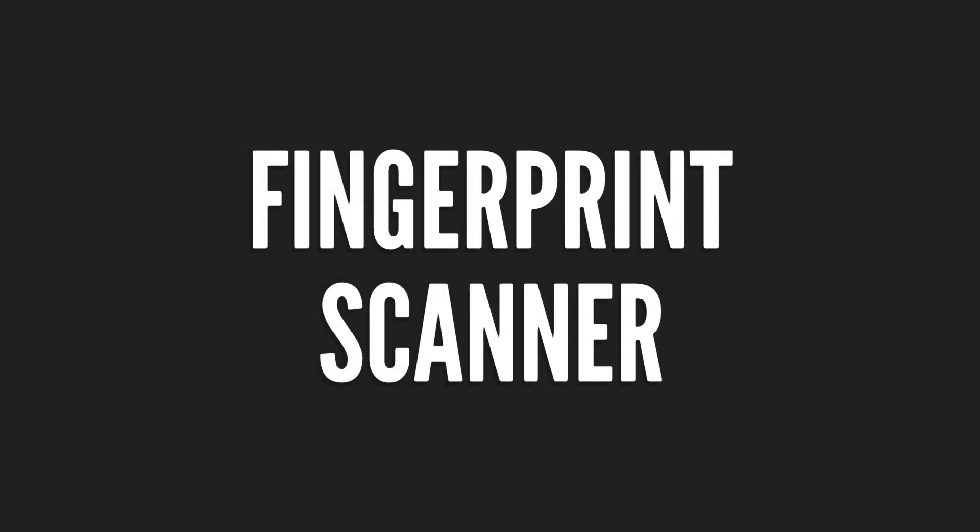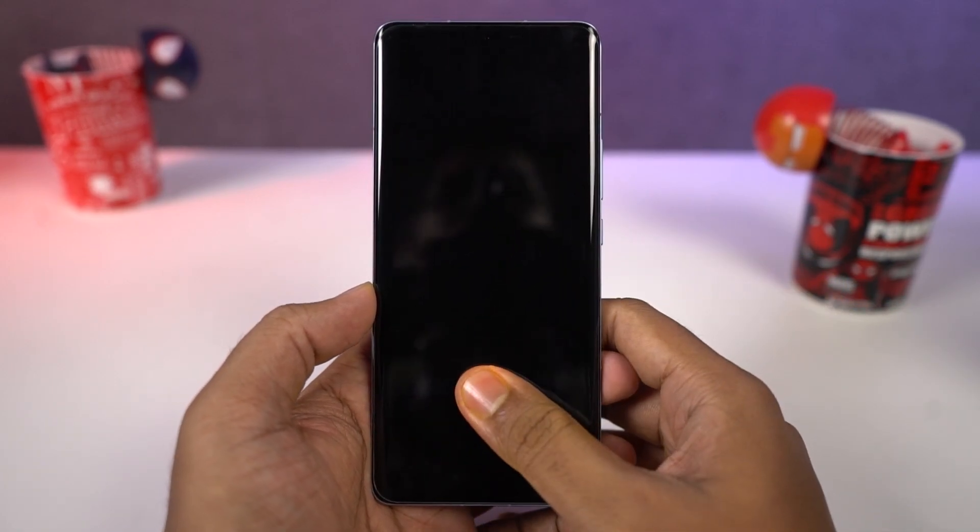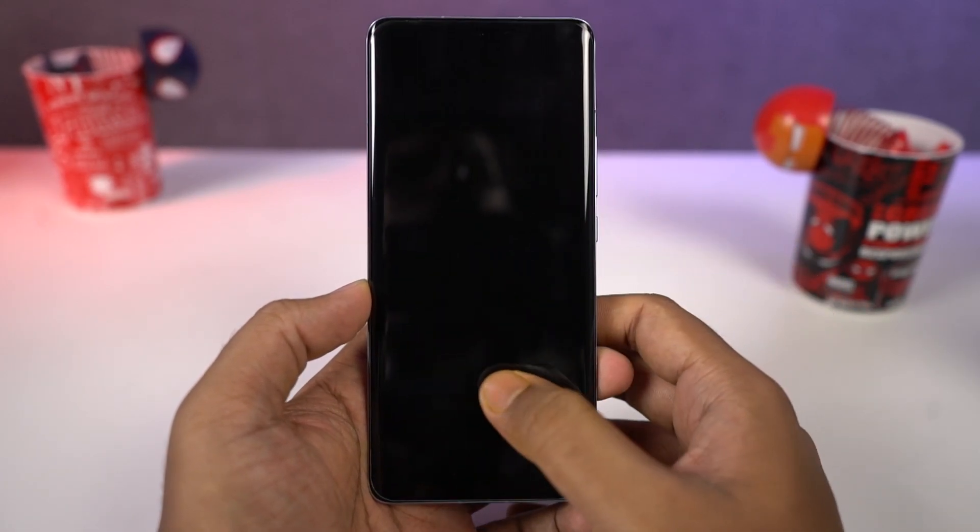This phone also comes with a pretty fast in-display fingerprint scanner, and the performance is simply fantastic — it almost instantly unlocks the phone.